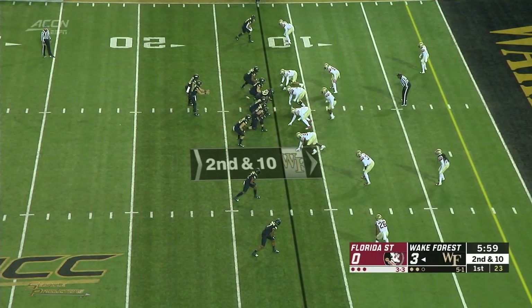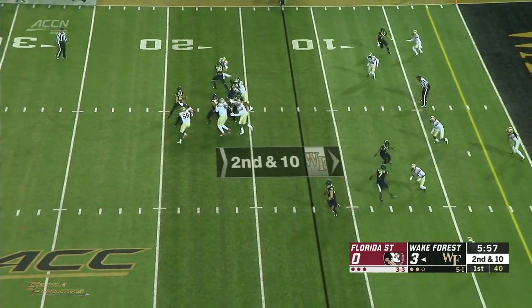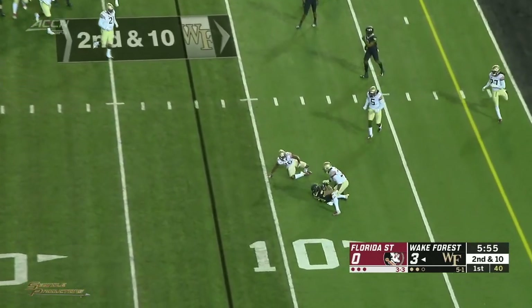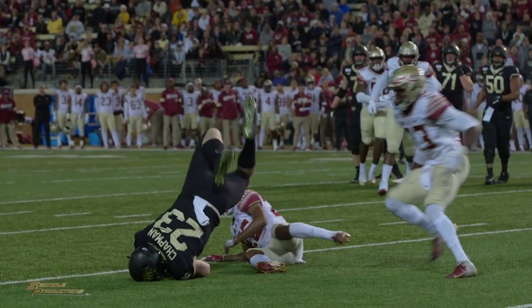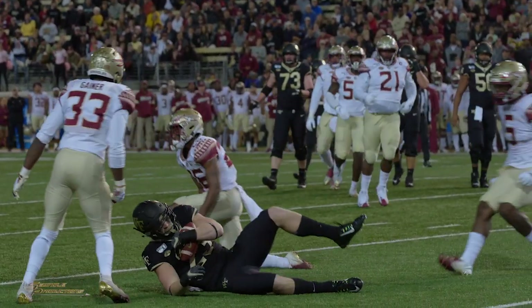Second down and nine and a half. Here is the snap out of the gun, dropping. Hartman throws a pass near Sila — caught ball, tackle made immediately on the nine yard line. And a nice defensive play, as he made the catch underneath his legs, was Asante Samuel.